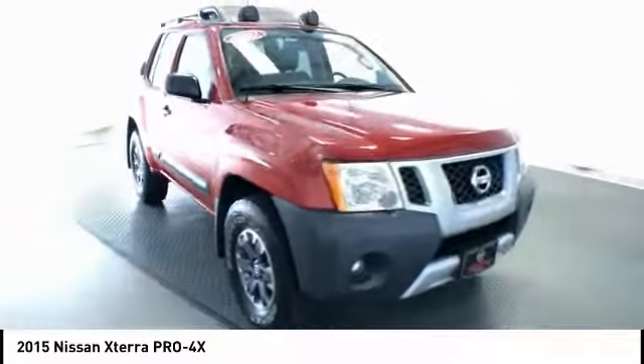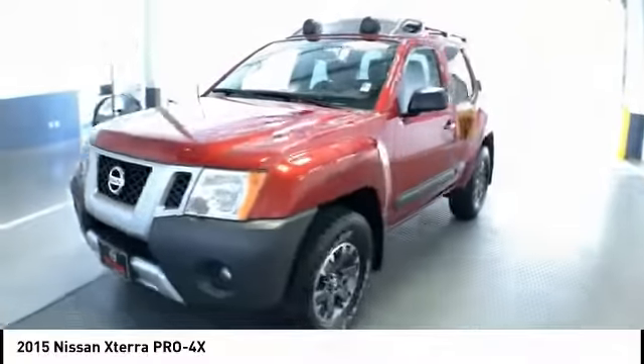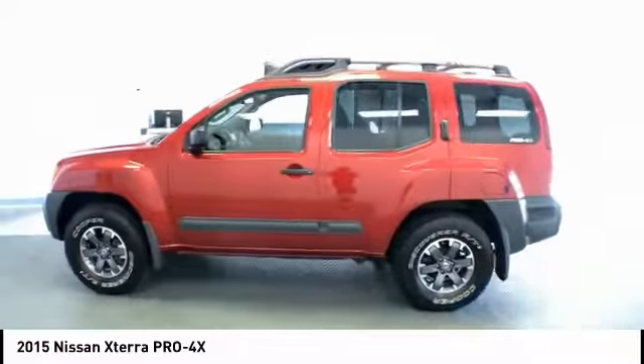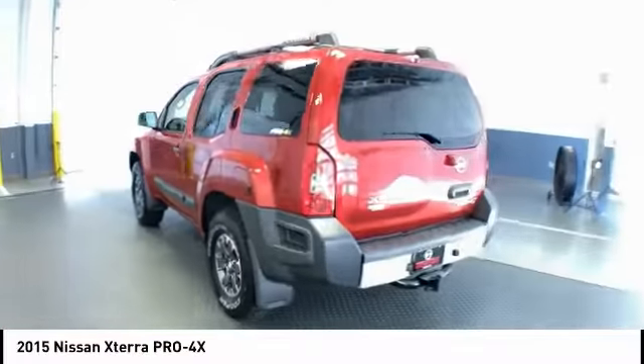We are pleased to show you the 2015 XTERRA. Accelerate your activity with the Nissan XTERRA. Its powerful 24-valve V6 lets you climb faster and further, while its versatile interior lets you stretch out in style.